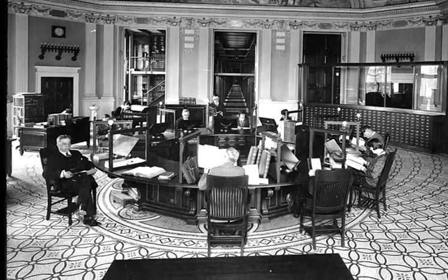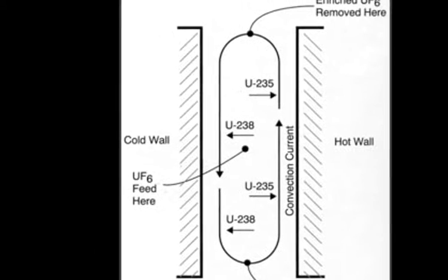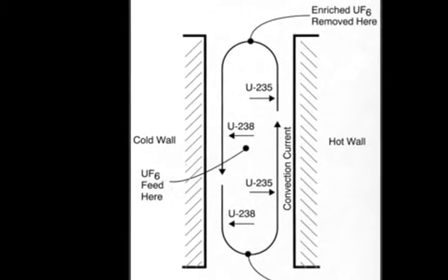I tried uranium-soluble salt, and that just made a dirty mess. So I knew I had to get a compound of uranium that was not going to react with water or anything else. I looked in the various books, and I found UF6, uranium hexafluoride. Pretty soon I began to assemble some columns with a hot wall of nickel and a cooler wall of copper.